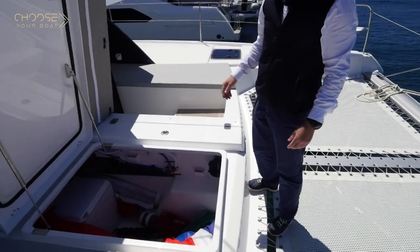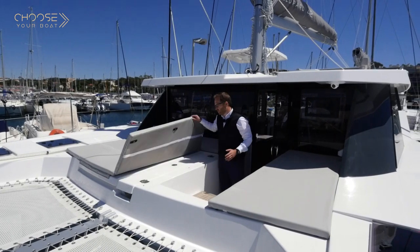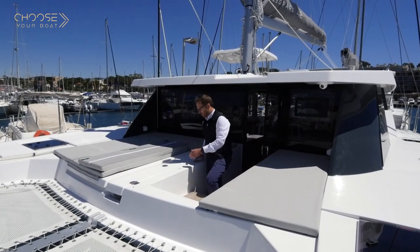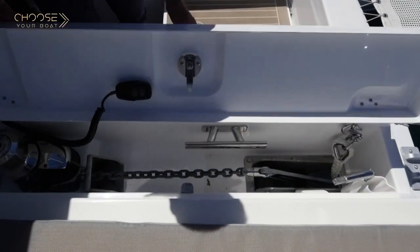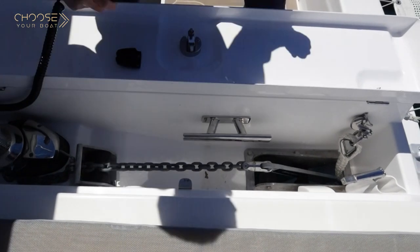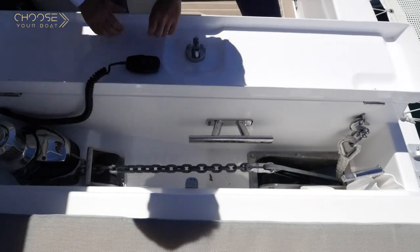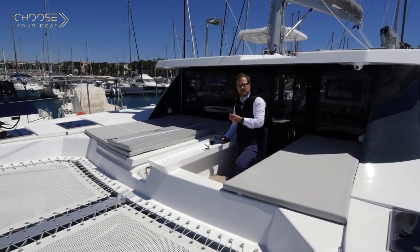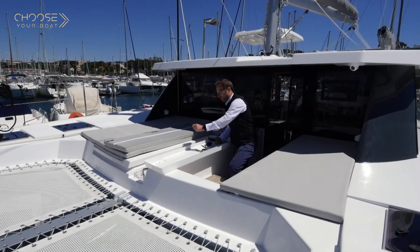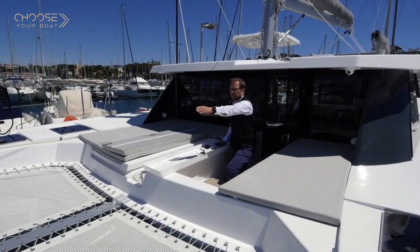As we've said, the Leopard cat needs to be an easy cat to sail. One of the main points when cruising is the access to the anchor, to easily moor your boat. As you can see, one person alone can handle all the maneuvering — dropping the anchor with the remote control next to the windlass, and fixing the bridle right here. You won't need two people for this maneuver, as you can release the chain and fix the bridle alone without needing one person here and another at the front beam.